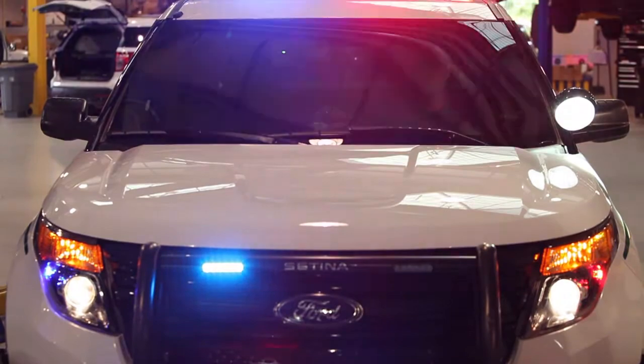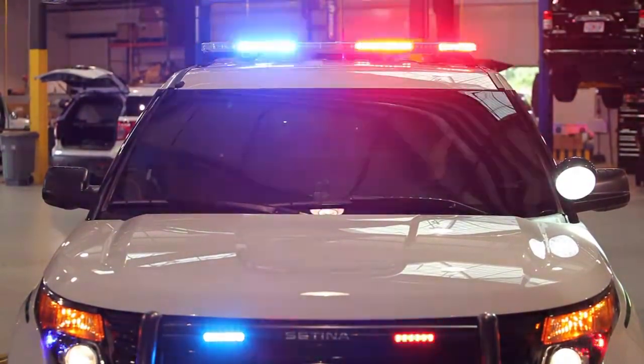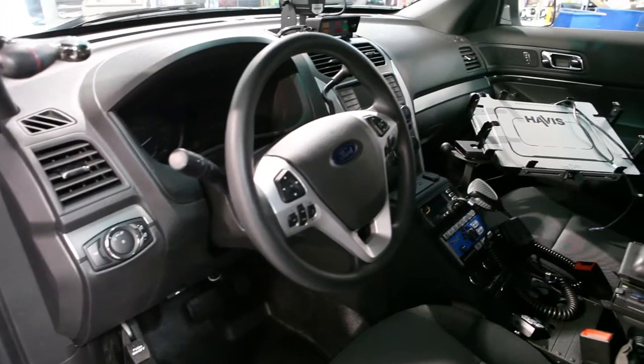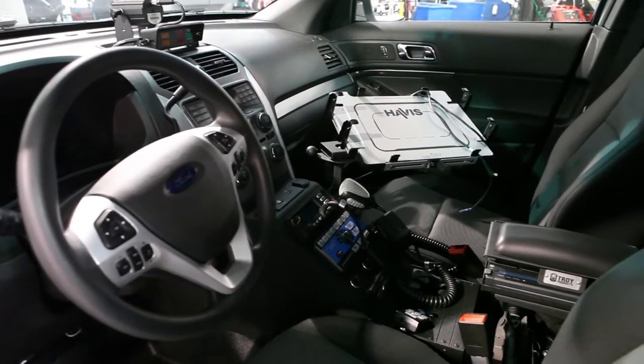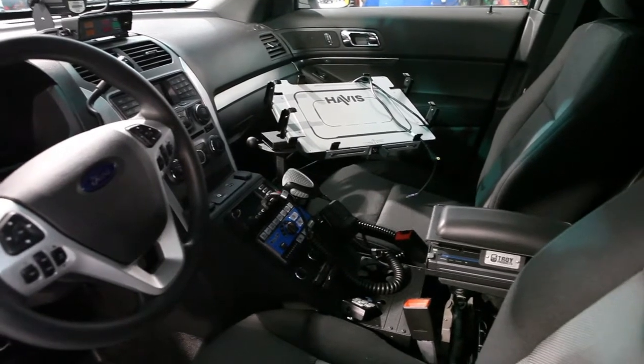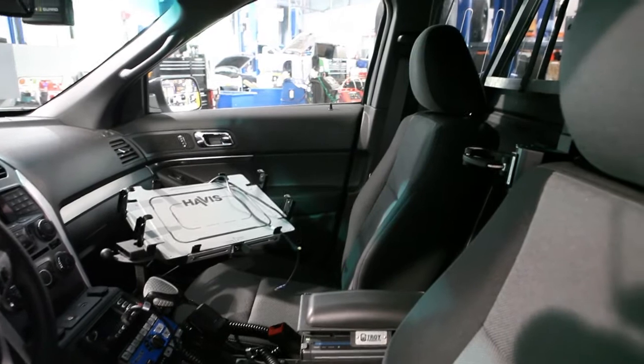We'd like to introduce the Ford Utility Interceptor, which is fast becoming the law enforcement vehicle of choice for patrol work. Inside of this vehicle, we incorporate much of the equipment needed for the deputy's use throughout the day to help improve efficiencies and safety for themselves and the public when they're patrolling the streets.